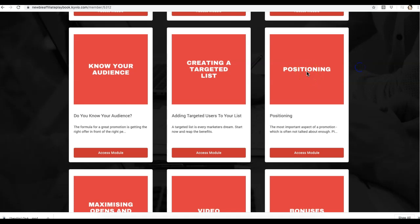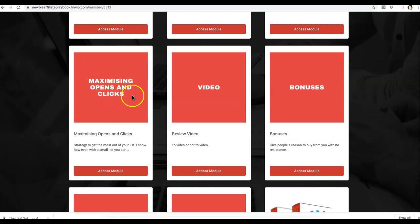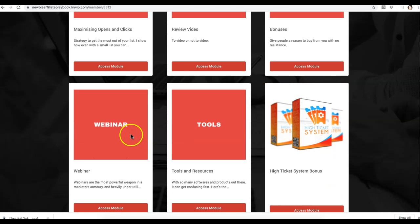Positioning is very, very important when it comes to promoting anything, but especially high ticket offers — your positioning is key to getting good results. They teach you exactly how to position the product correctly. Then you get modules on maximizing your open rates and click rates, how to use your review video, offering the right bonuses, how to get bonuses if you don't have any, how to use webinars in your promotion, and the different tools and software included, plus a bonus for finding even more high ticket products to promote.